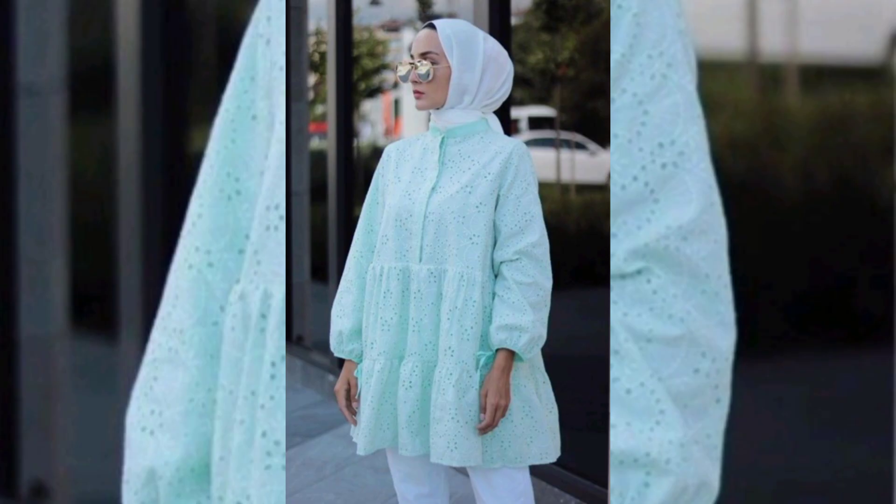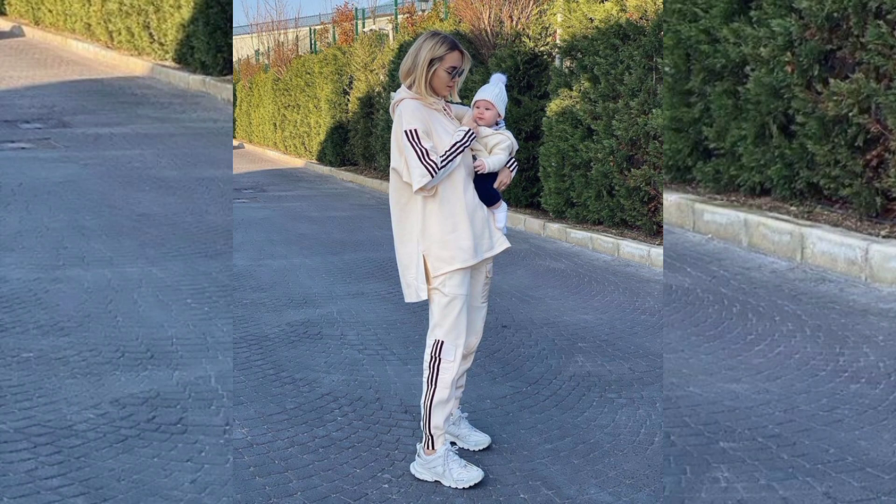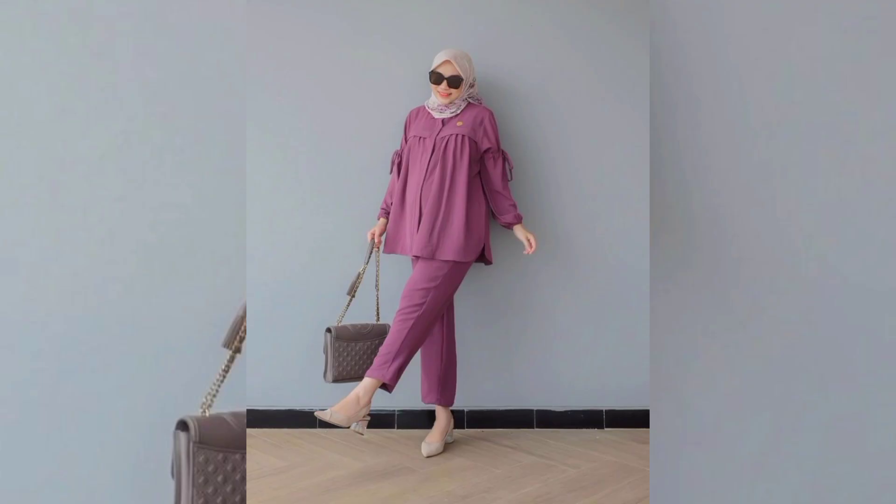For an added touch of sophistication, girls' shirts adorned with lace and delicate details offer a subtle and elegant appeal. Lace shirts with embroidery and intricate patterns elevate the overall aesthetic, making these shirts suitable for more formal events or special occasions.